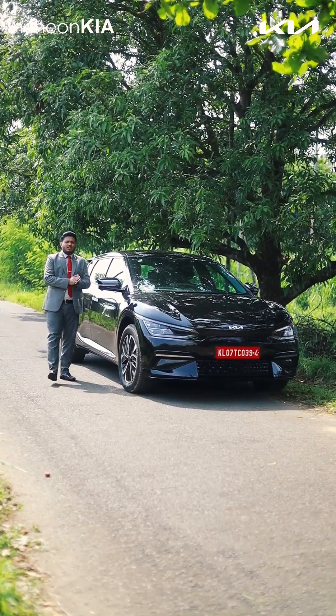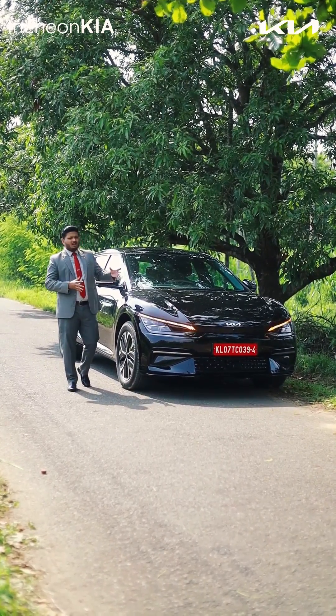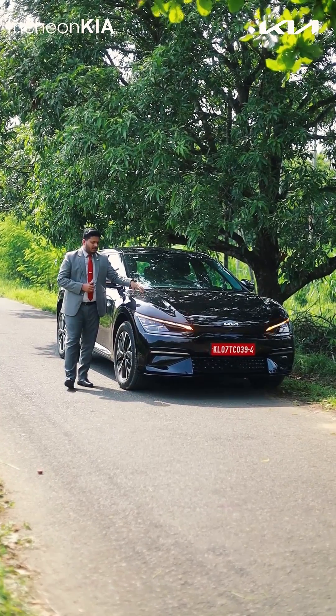Hi all, welcome to Injun Kia. Myself Rizoreji. Today with me is the iKOTI winner, the green car of the year 2023, the Kia EV6.